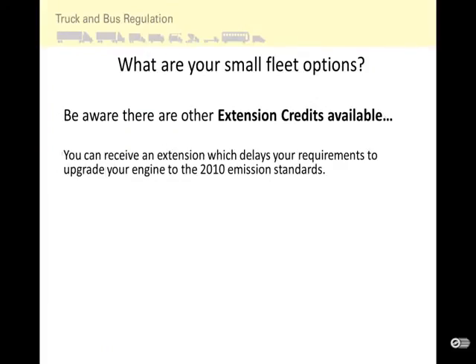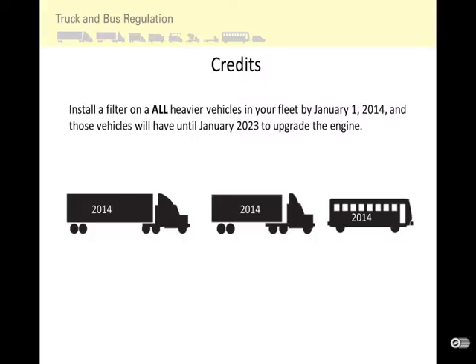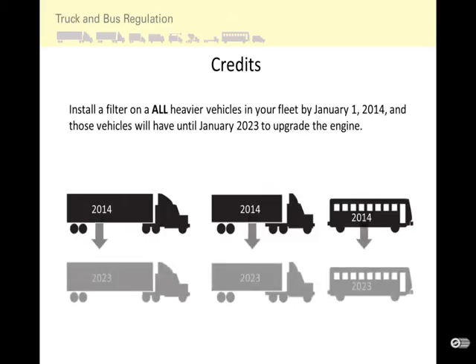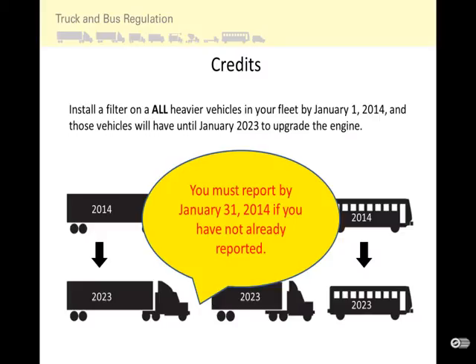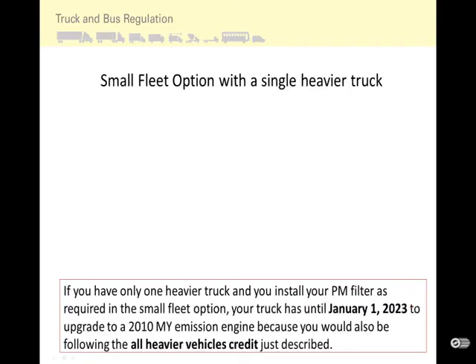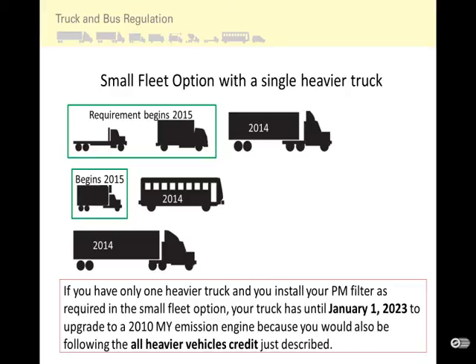There are other extension credits available that delay your requirement to upgrade to 2010 emission standards. One particularly important credit: if you install a filter on all heavier vehicles in your fleet by January 1, 2014, those vehicles will have until January 2023 to upgrade the engine to the 2010 emission standard. You must report by January 31, 2014 to take this credit. For fleets with only one heavier truck, installing a PM filter by January 1, 2014 also means your truck has until January 1, 2023 to upgrade to a 2010 model year emission equivalent engine.